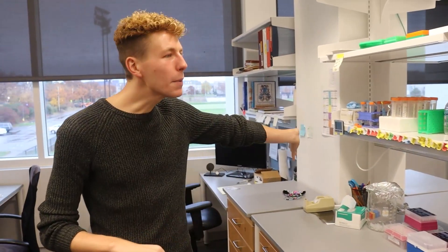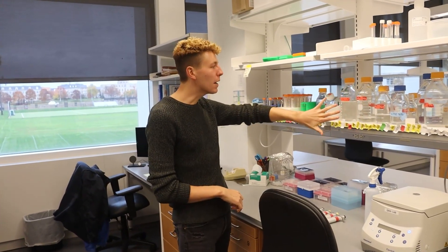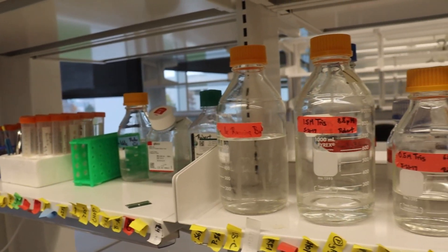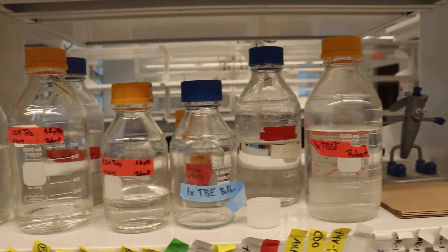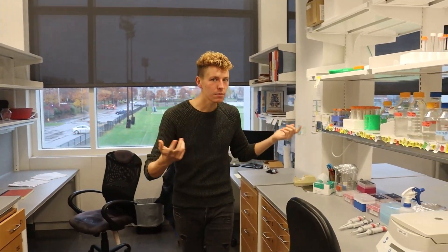And I have a bunch of common reagents that I use on a day-to-day basis — some buffers here, a lot of things that can be used to run gels, a bunch of different alcohols and things up here for when I'm making that mRNA. And let's go check out some cells.